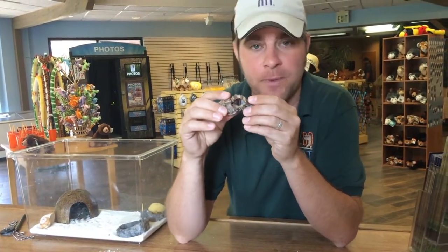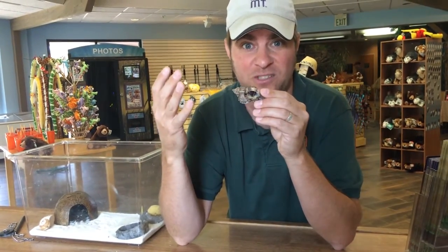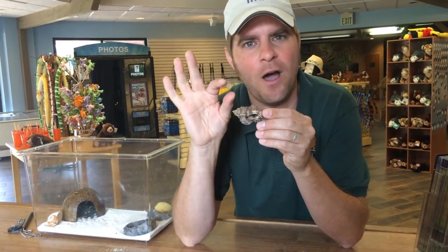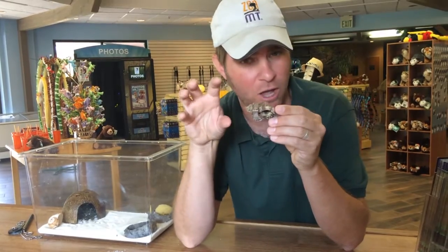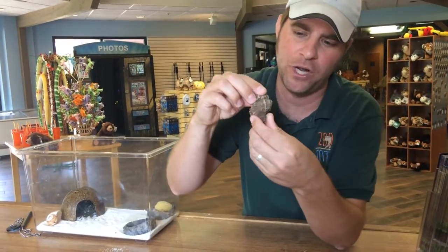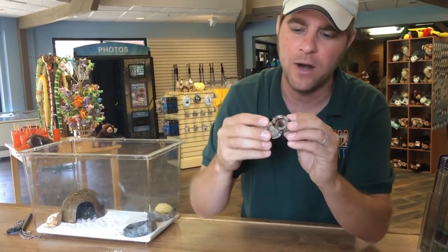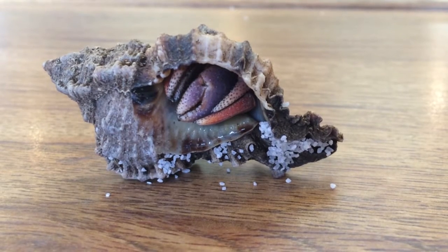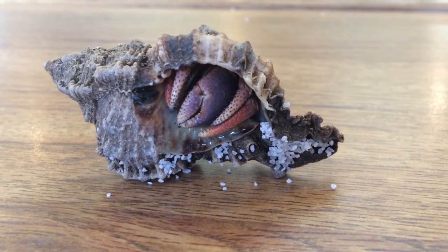What makes them a hermit crab is they're just that — they're hermits. They like to find a shell and get in it. They have a really soft body, which is weird because their claws are so hard. But their body is soft and curved, so it works really well in a shell like this — they kind of tuck themselves back there. If you look in there, believe it or not, he's in there right now. You can see his claws. This is actually what we call a purple pincher, which are native down in the Caribbean.